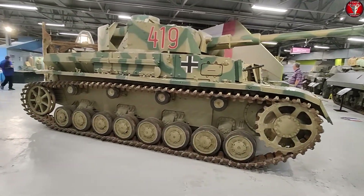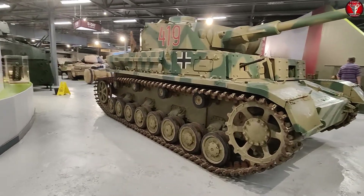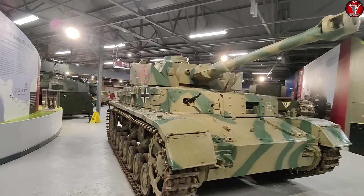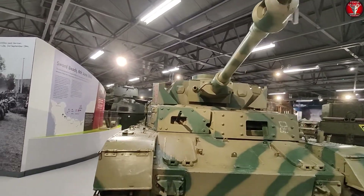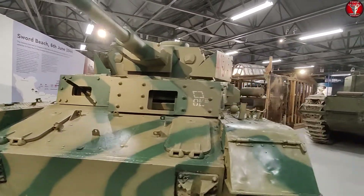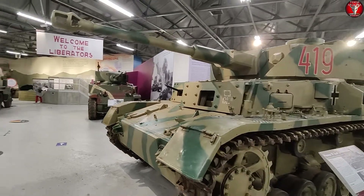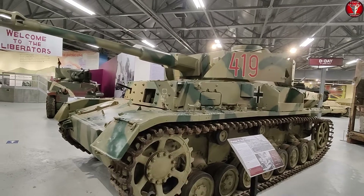We have arrived at more iconic tanks, such as this Panzer IV. Now I checked several sources including Wikipedia — the three-digit number on the turret is an identification number denoting the company, the platoon, and the individual vehicle. So in the case of this particular Panzer IV, it was issued to the fourth company, first platoon, and was the ninth vehicle issued to them.